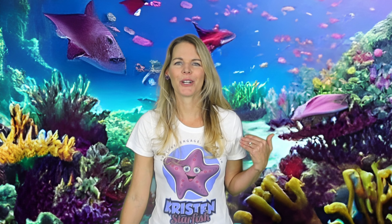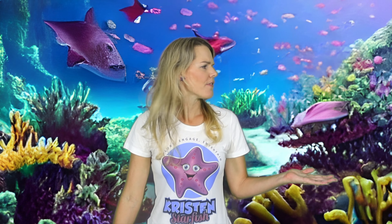Hey, I'm Kristen — and here's starfish! Thanks for checking out the Kristen Starfish Show. We are going to learn about some of my favorite fish today — beautiful, bright fish that are very important to the Earth's ecosystems. It's time to take a dive and learn about angelfish.